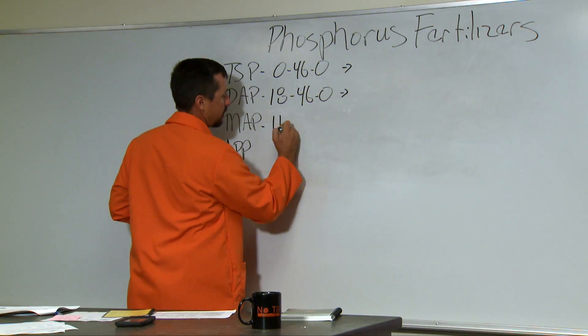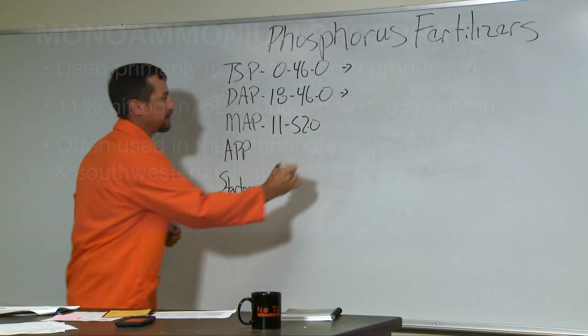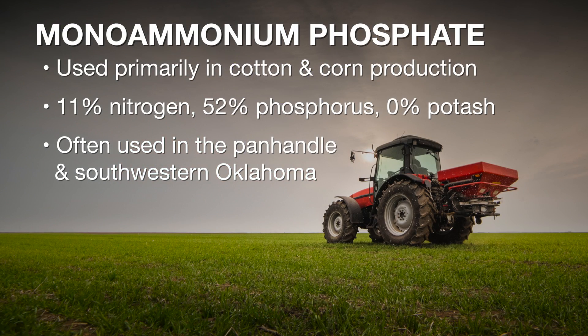MAP, which is 11-52-0, is a source you'll commonly find in the High Plains, the Panhandle, and down in the southwestern cotton production region. It has a higher amount of phosphorus, and both those areas involve cotton and corn production which have a higher demand for phosphorus. So we commonly see DAP in small grains and wheat, and MAP — mono-ammonium phosphate — in row crop production regions where it may be strip-tilled in or broadcast ahead of the planter.